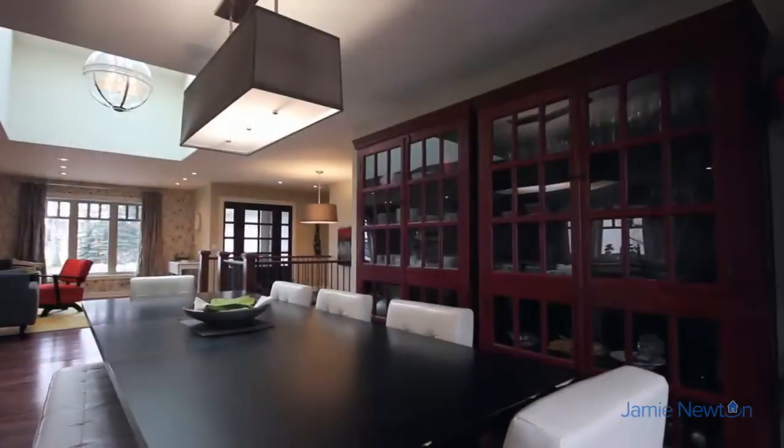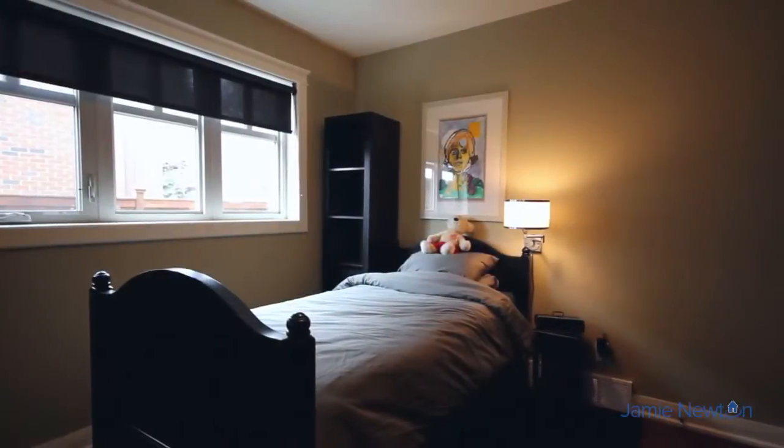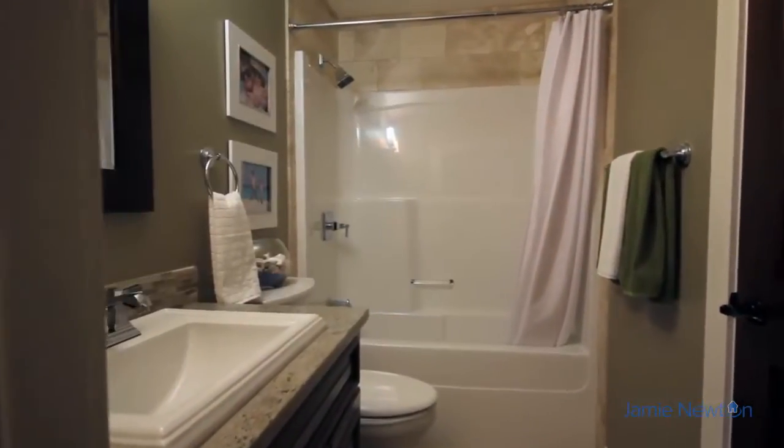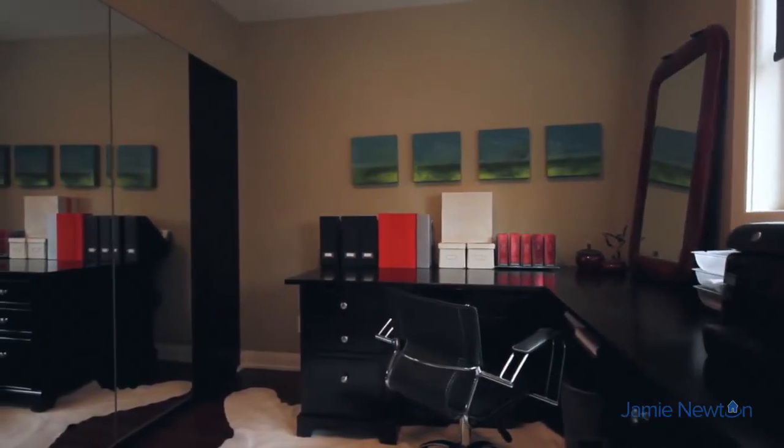Share stories over meals or details about your day in the large dining area. Each bedroom has ample storage space. There are heated floors in all bathrooms, and an entire speaker system as well as security cameras pre-wired throughout the home.